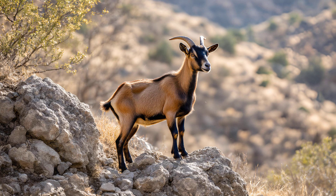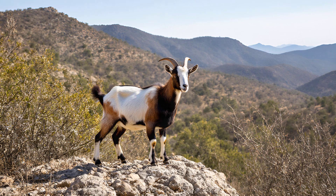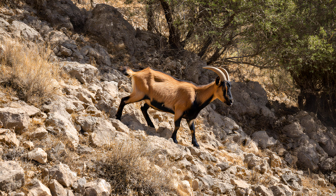Goats are incredibly agile creatures, and a huge part of that comes down to their shoulder joints. They're structured in a way that provides an exceptional range of motion — far more than you'd typically see in other ungulates like horses or cows. The way the bones articulate allows for incredible flexibility. This unique joint design lets them twist, bend, and reach with surprising ease, enabling them to navigate rocky terrain, scramble over fallen logs, and squeeze through tight spaces. Their shoulder anatomy is perfectly adapted to a life of climbing and exploring, making them masters of maneuverability.